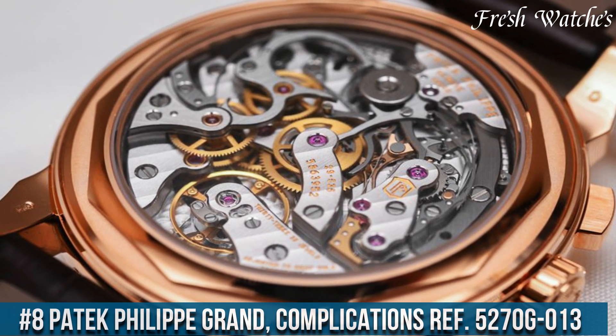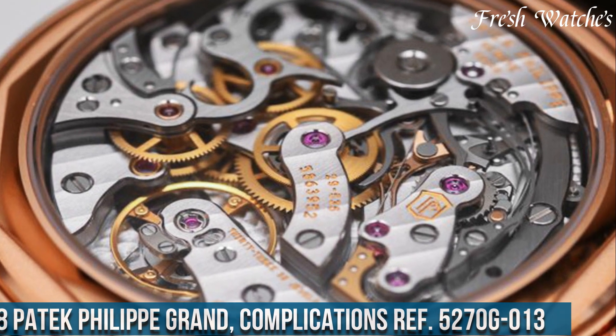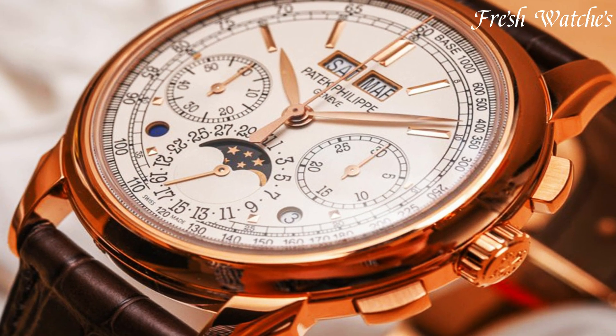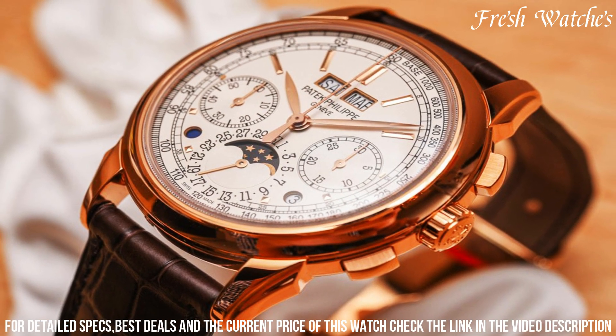Number 8. Patek Philippe Grand Complications Ref 5270G-013. Nestled within the 41mm white gold case is a symphony of intricate complications — a mechanical marvel. This timepiece features a perpetual calendar and moon phase display,